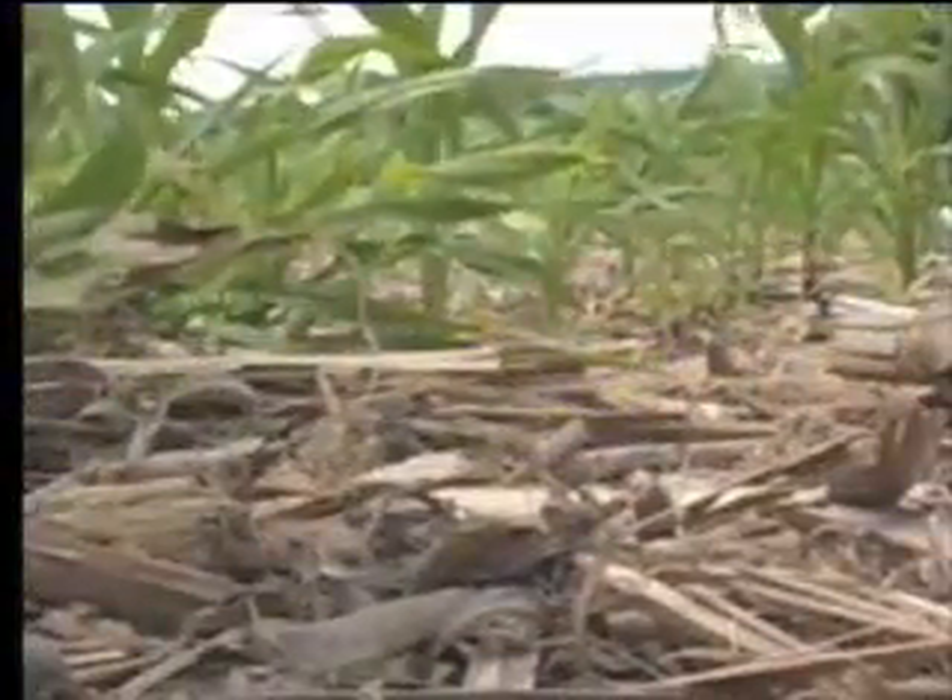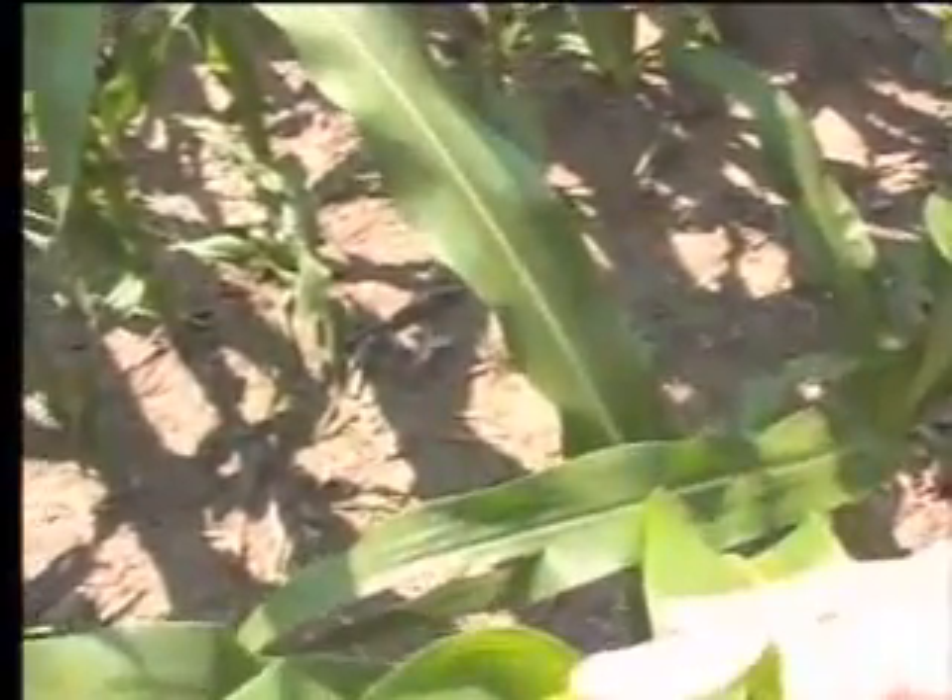When raindrops hit that residue, they kind of shatter and dissipate a little more, and it also lets it sink into the ground a little better and slows it up so the water doesn't gather up so fast.